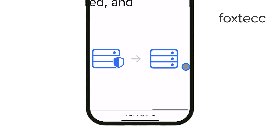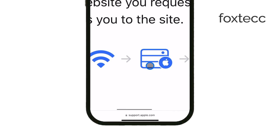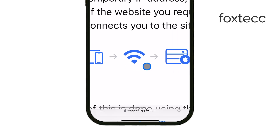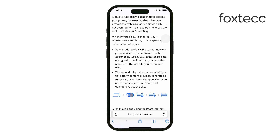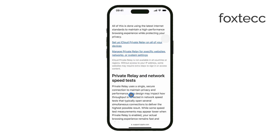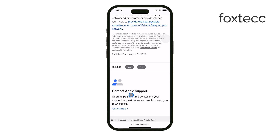Because these two servers don't share information, no single company — not even Apple — can see both who you are and where you're going online. On top of that, the data itself is encrypted, meaning it's locked up and unreadable to anyone trying to intercept it.